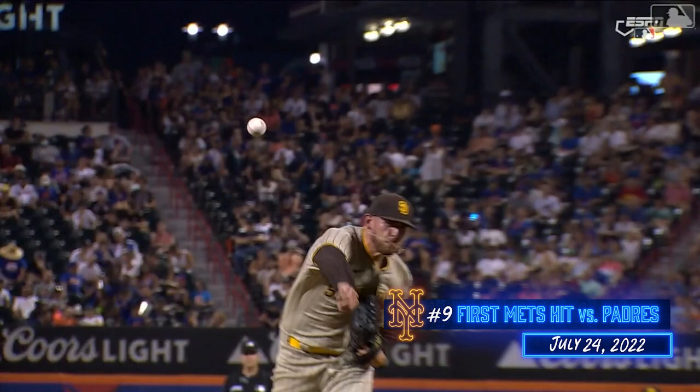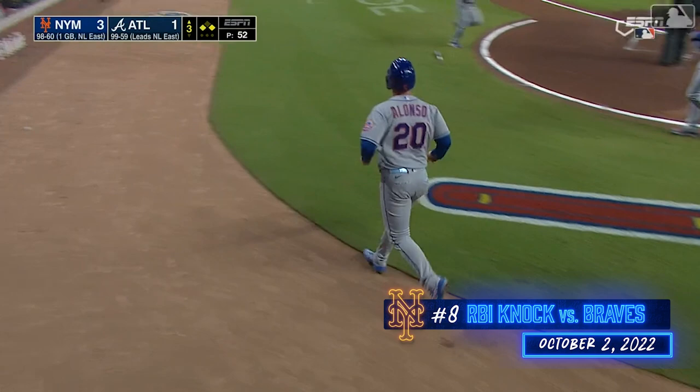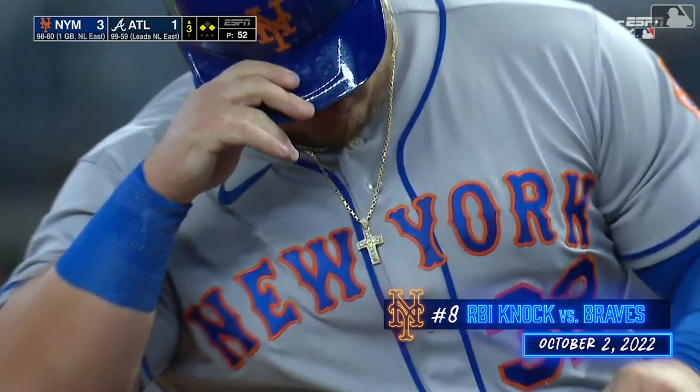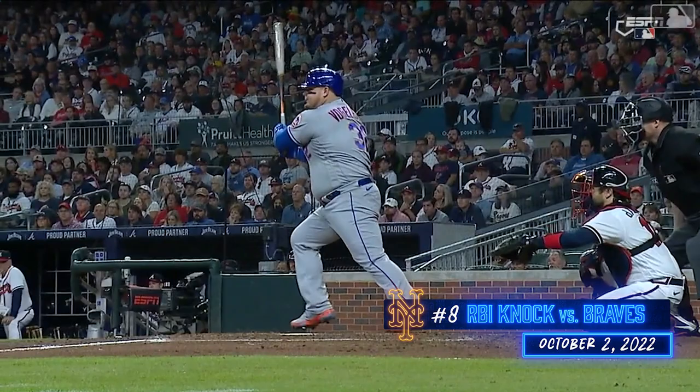This crowd, they love him. No stride — just let's put the ball in play right here with two strikes.